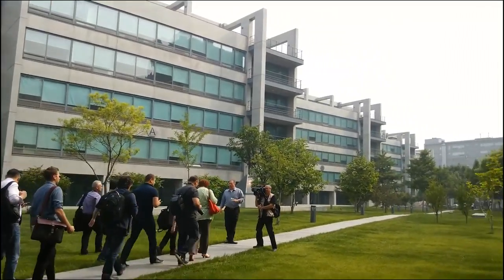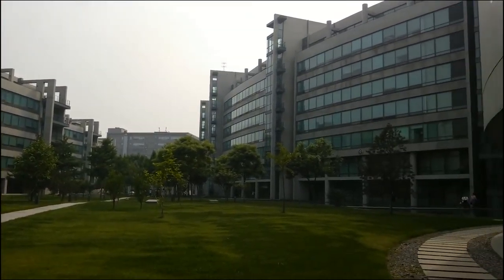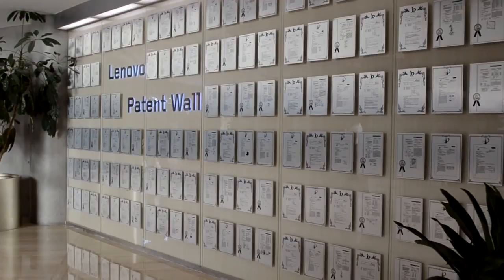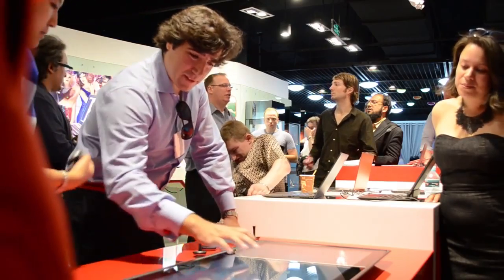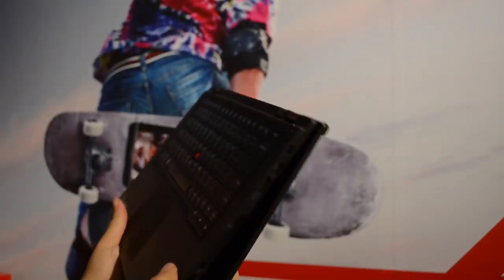The Beijing campus is set up in a U, so every department from R&D to sales is just a short walk away. Lenovo is currently number three in smart connected devices, number two in the PC tablet market, and if you look at just their PC sales, they're currently number one. What this means is that there's one Lenovo device sold somewhere around the world every four seconds.